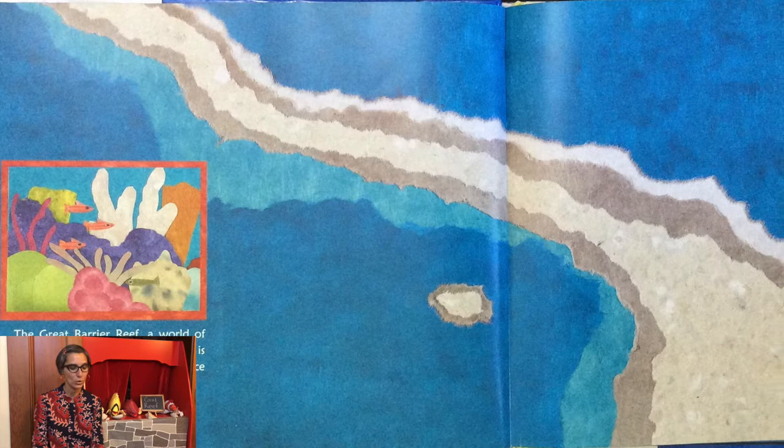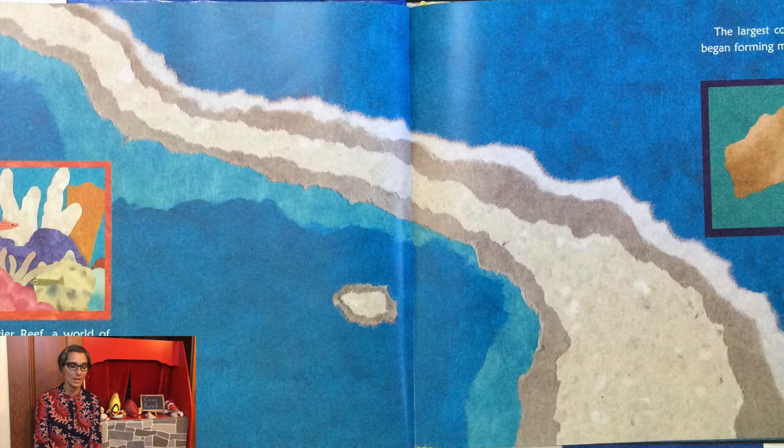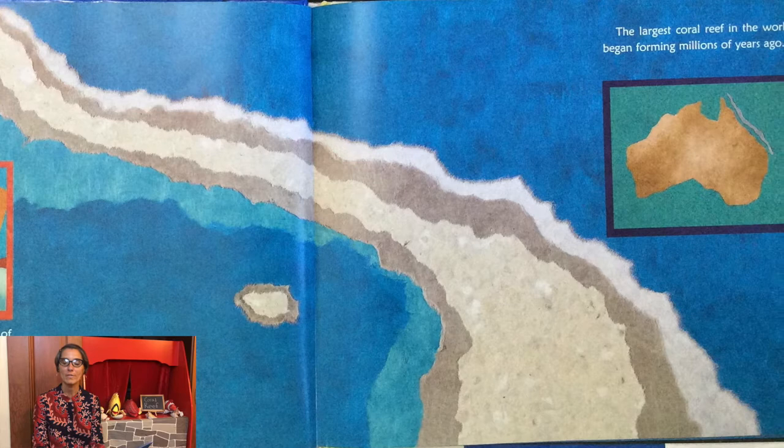The Great Barrier Reef, a world of wonder off the coast of Australia, is more than 1,200 miles long — the distance from Maine to Florida. The largest coral reef in the world, it began forming millions of years ago.